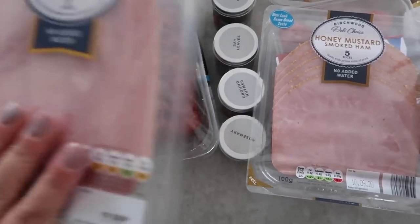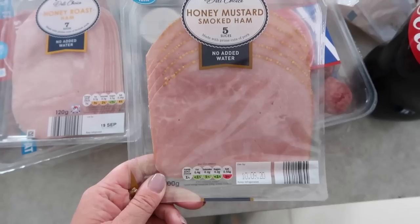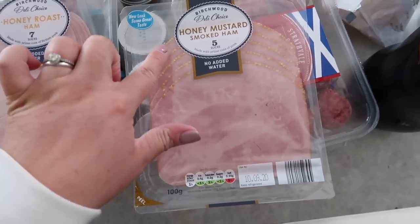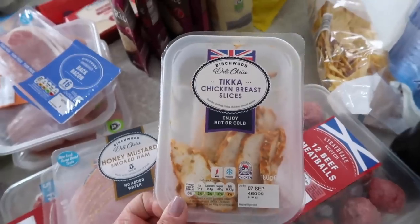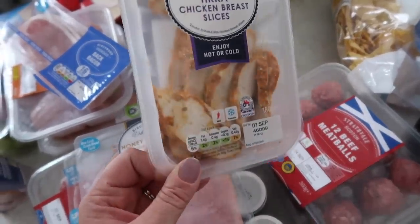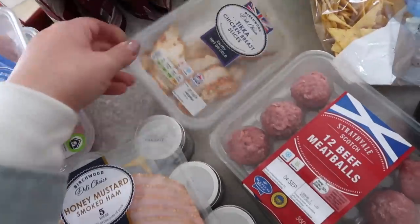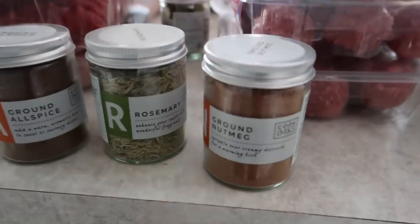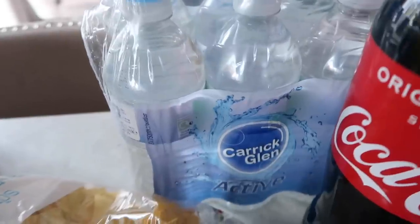It was someone who follows me on Instagram who said 'please just try the Lidl honey rose ham' and they were right — it's just as good and so much cheaper. Ella loves it in her sandwiches for school lunches. I also got this honey mustard smoked ham in thicker slices, which is lovely with scrambled eggs. And then we've always been buying the chicken tikka breast slices — Fraser takes them to work.